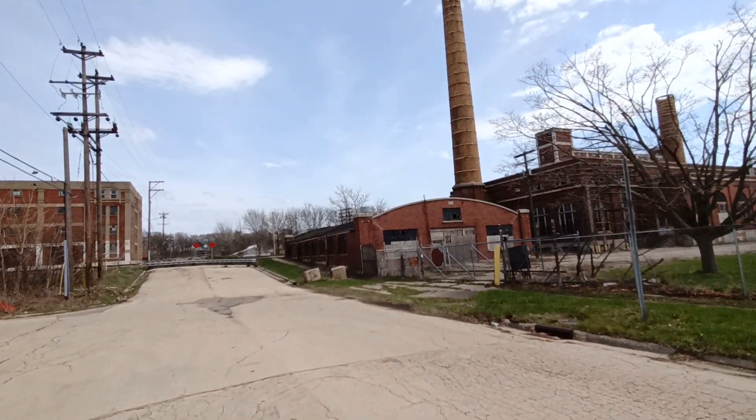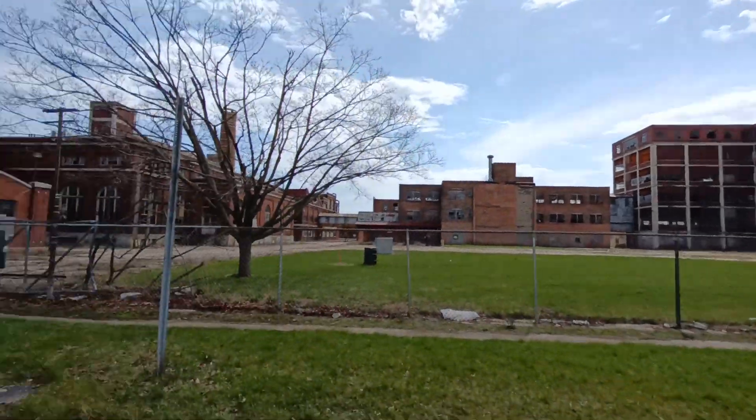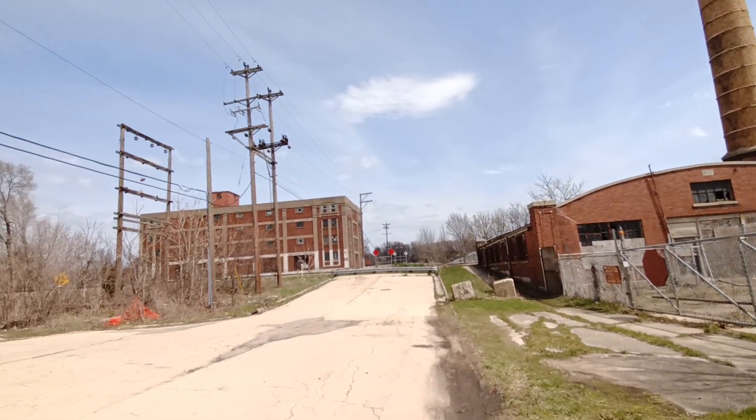Let's take a walk around this abandoned factory, shall we? It's all fenced off so there's no way of getting in here. It's in Rockford. Very old looking factory too.